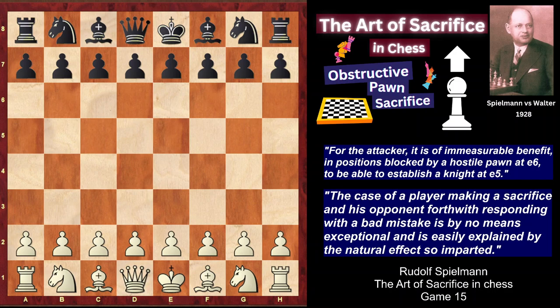Spilmann distinguishes different kinds of real sacrifices, such as sacrifice for development, obstructive sacrifices, preventive sacrifices, and so on. I am going to make a series of videos which will cover each one of them. I think these videos will help you develop your chess intuition, make you more creative, courageous, and able to punish your opponents for their mistakes in an original way that would be completely unexpected for them. I am going to start the series with the Obstructive Sacrifice, which aims at obstructing the opponent's development and getting dynamic advantages.